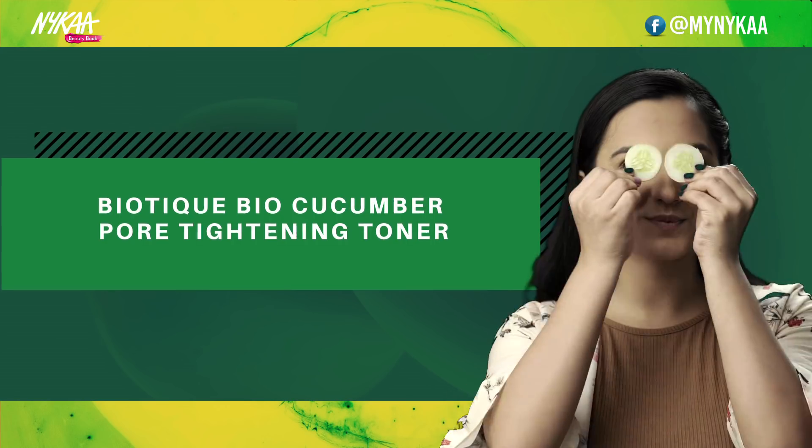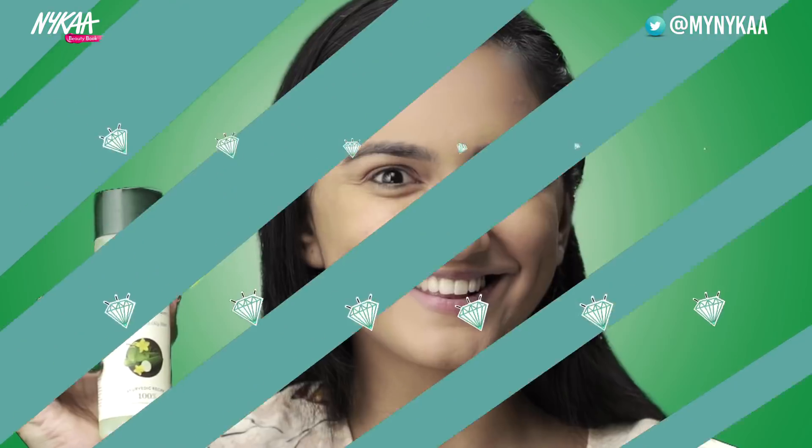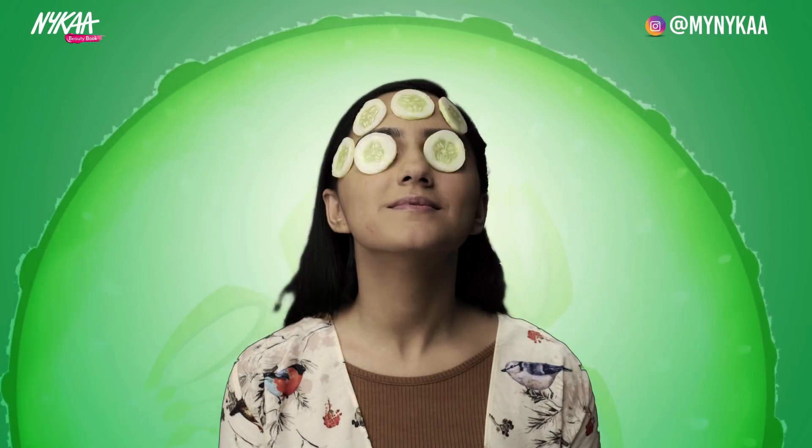Biotique Bio Cucumber Pore Tightening Toner. Cold cucumber reduces puffiness of the skin and tightens the pores, deep cleanses and removes excess impurities.